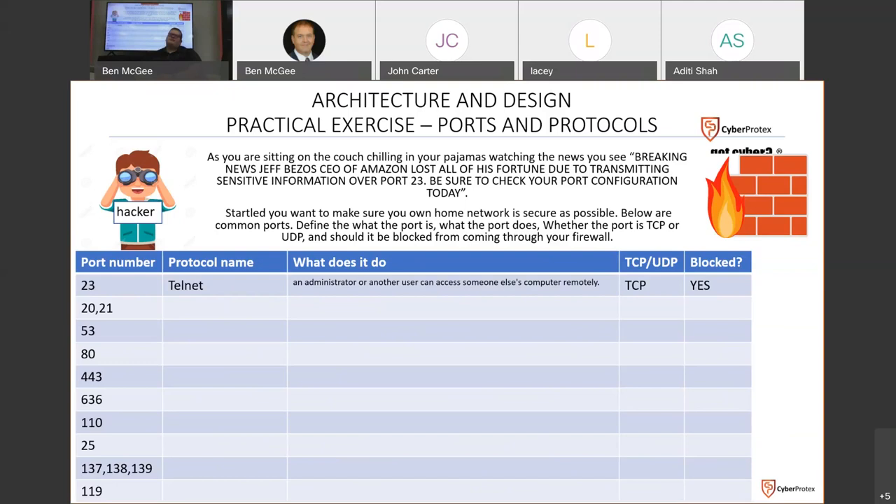Have you ever noticed when using your web browser that there's a little lock beside the web address? If that lock is green and clicked in, it's using HTTPS. Typically if you're using HTTP, your browser is going to warn you and go 'hey, don't go here.' This is a tougher one — what is port 636?